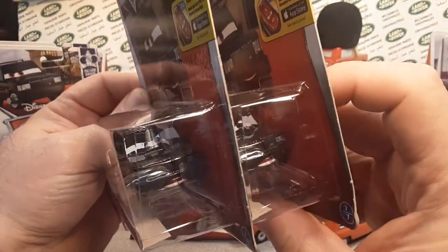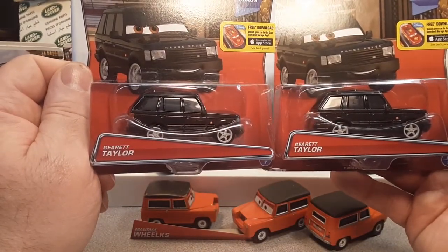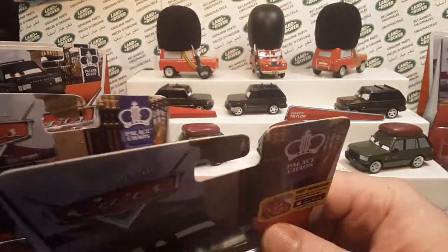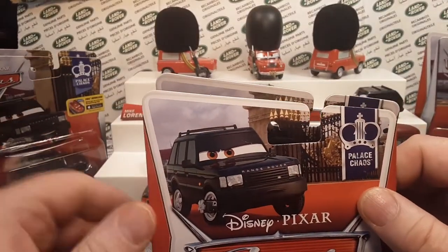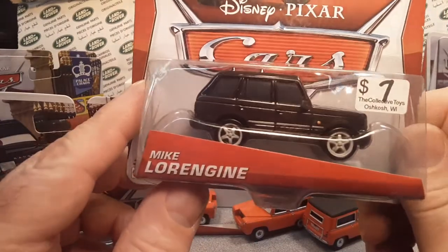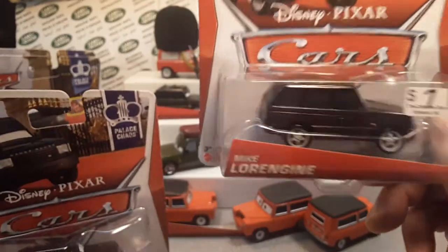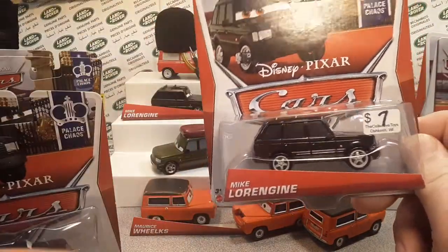We're going to be looking a little bit more at the Range Rovers loose. This is the two I have: Garrett Taylor Range Rover. Those are packaged the same — pretty neat stuff. And then I have the other Range Rover guy, which is Mike Laurengin — I think that's how you spell it. That was only $7, picked up at the Iola car show. Same packaging there, really kind of cool.